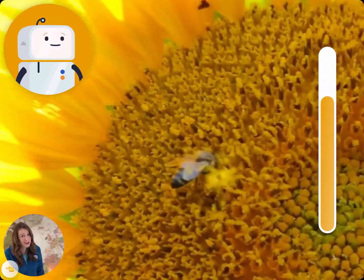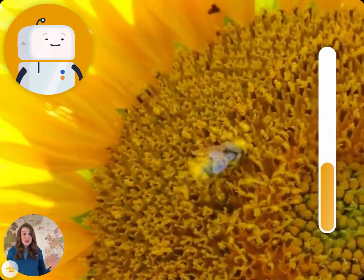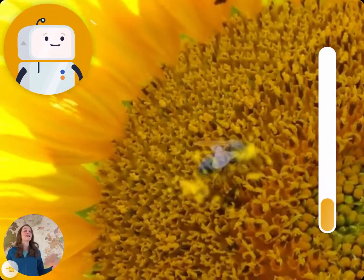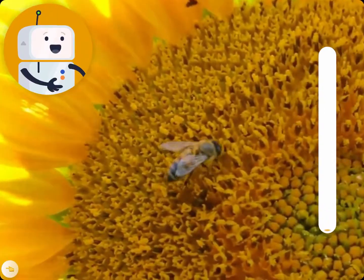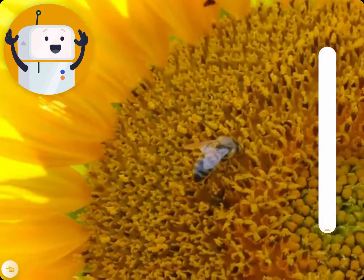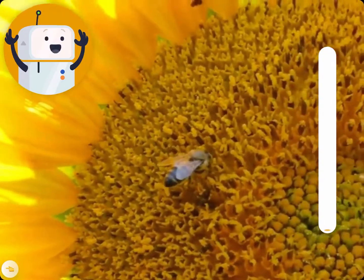Bees aren't the only pollinators out there, you know. Butterflies, wasps, ants, birds, beetles, and even bats all help spread pollen. Great job! From here, the flower takes the pollen and combines it with something called an ovule in order to create a seed.